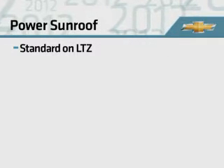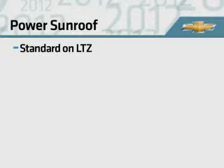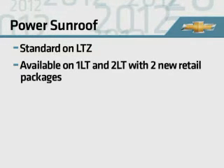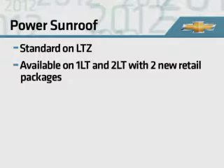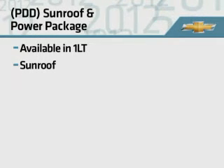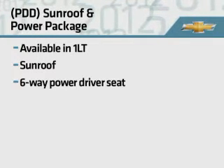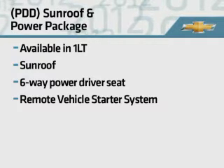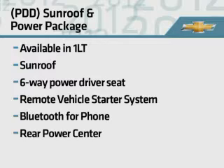A popular feature, a power sunroof is now standard on LTZ, and available on 1LT and 2LT with two new retail packages. The sunroof and power package for 1LT also includes a 6-way power driver's seat, remote vehicle starter system, Bluetooth, and the rear power center.